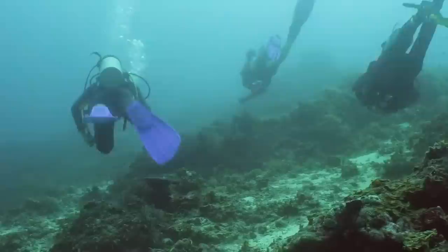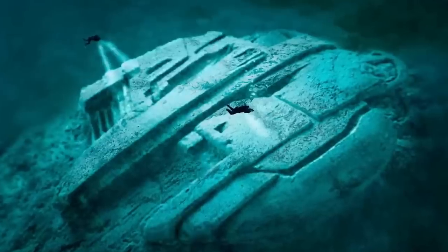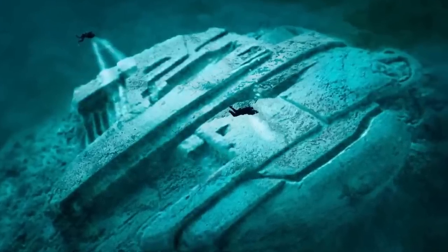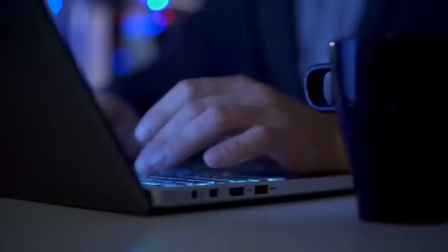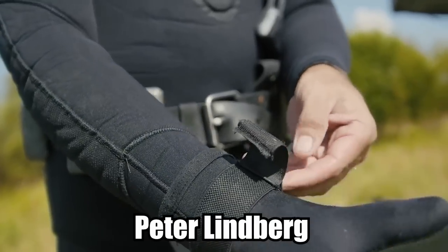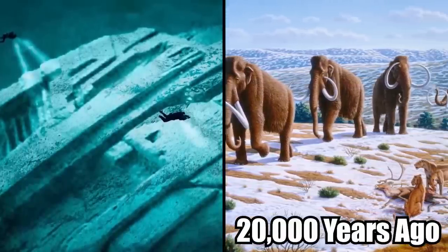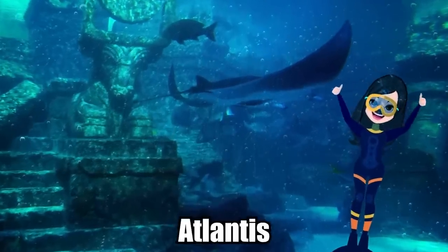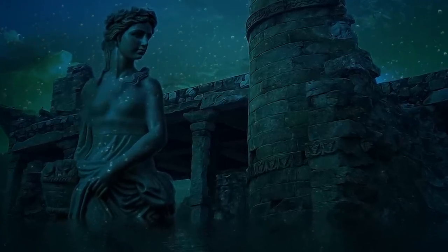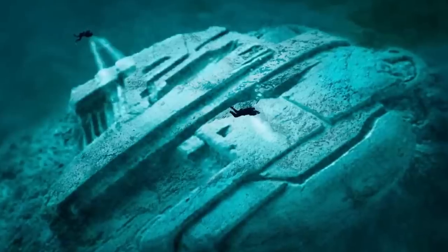Baltic Sea Anomaly. During the summer of 2011, a group of Swedish treasure hunters known as the Ocean X team discovered a strange disk-like formation on the floor of the Baltic Sea, 300 feet below the water surface. Conspiracy theorists were quick to classify the 210-foot-long object as a UFO. Team leader Peter Lindberg claimed that the structure was built before the last ice age, which peaked around 20,000 years ago. He also implied that the group had discovered Atlantis, the mythical home of a so-called lost civilization. Nearly all mainstream scholars consider Atlantis to be fictional. Lindberg did admit the formation could be natural, but he clearly preferred to focus on the more far-fetched possibilities.